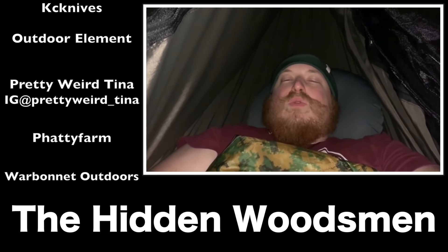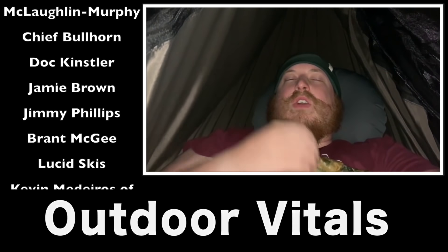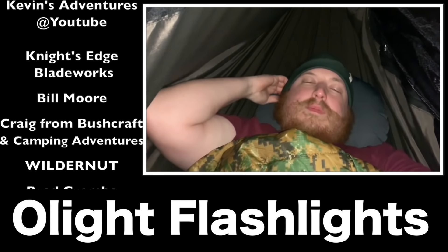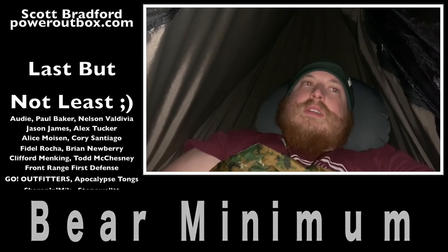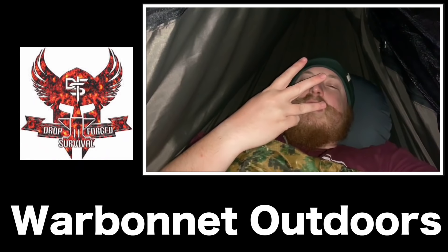It's the end of day two. Had some really tasty turtle and crawdads from my minnow traps - super amped about those. Now it's time to hunker down for the night and get ready for day three.